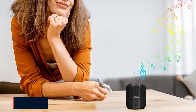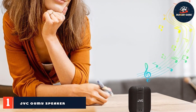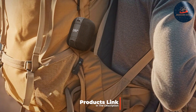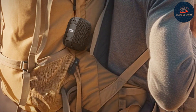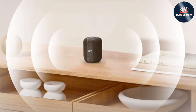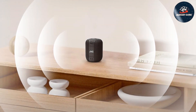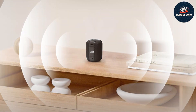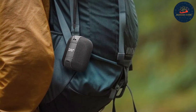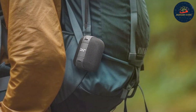Number one: JVC Gumi Speaker SPSG1BTB. Introducing the JVC Gumi Speaker SPSG1BTB, a compact powerhouse designed for music lovers on the move. Its sleek modern design and array of vibrant color options make it a stylish accessory for any setting. But it's not just about looks — this speaker delivers exceptional sound quality, ensuring your music sounds crisp and clear wherever you go. Thanks to its built-in Bluetooth capability, you can easily connect your devices wirelessly, eliminating the hassle of cords and cables. With a rechargeable battery offering hours of playback time, you can enjoy uninterrupted music sessions without worrying about running out of power.